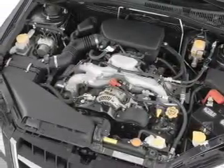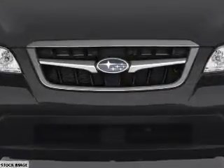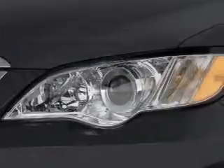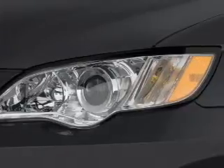Inside you'll find heated seats, an auxiliary input, steering wheel controls, automatic climate control, curtain head airbags, front airbags, side airbags, cruise control, a trip computer, and an anti-theft system.